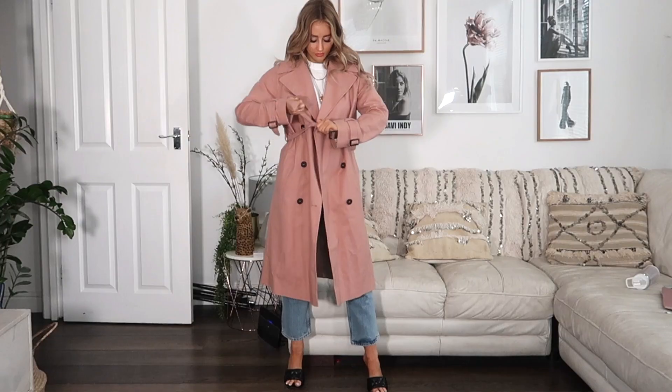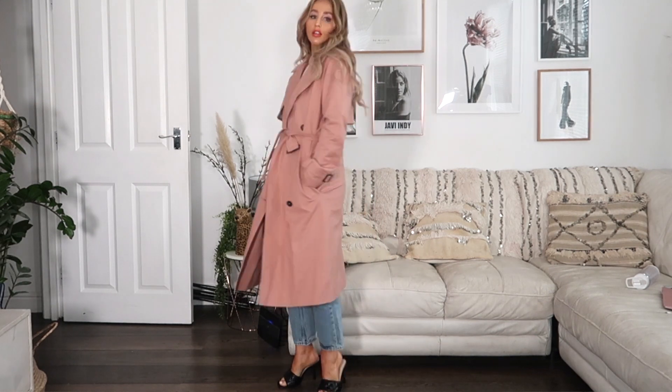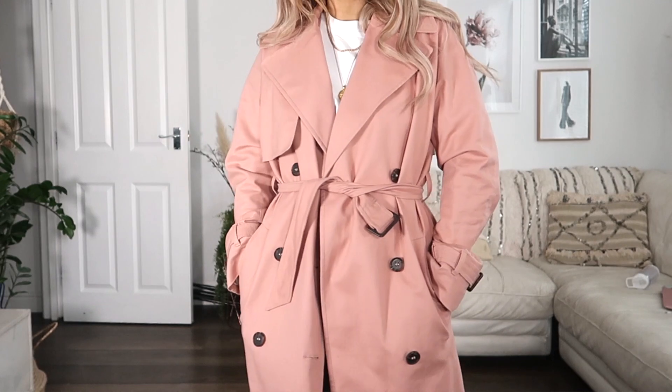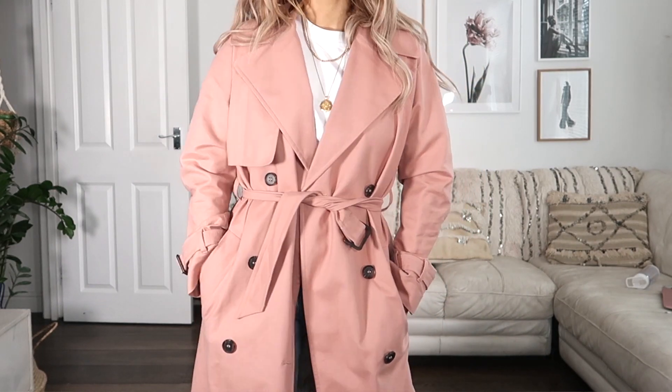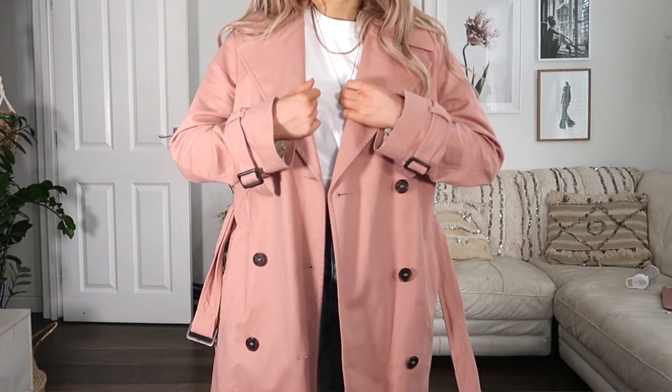Speaking of blush, I've got this trench coat which is actually from last year — it sold out and was so popular that they brought it back for this year. So if you missed it last year, I would definitely recommend getting it because blush pinks are really, really in and it's so nice for springtime. I would definitely get your hands on one whilst it's 20% off.